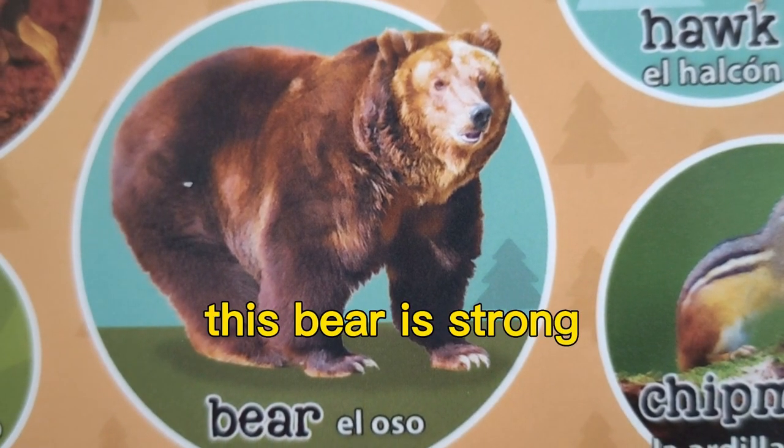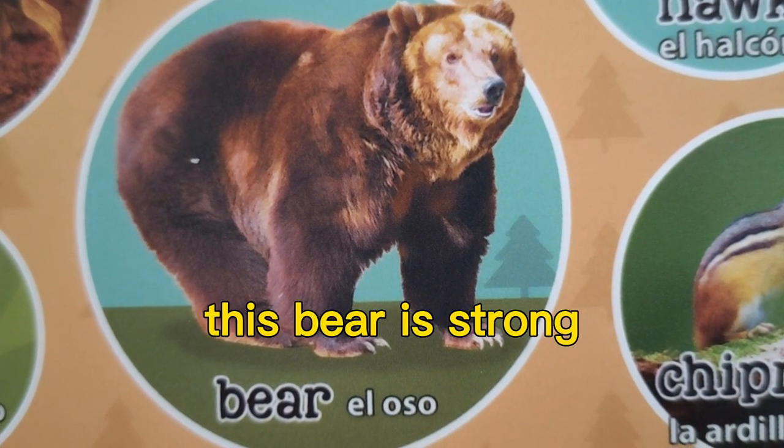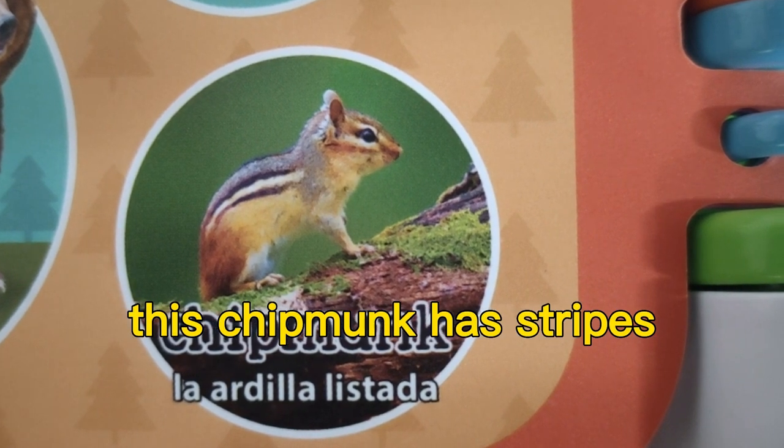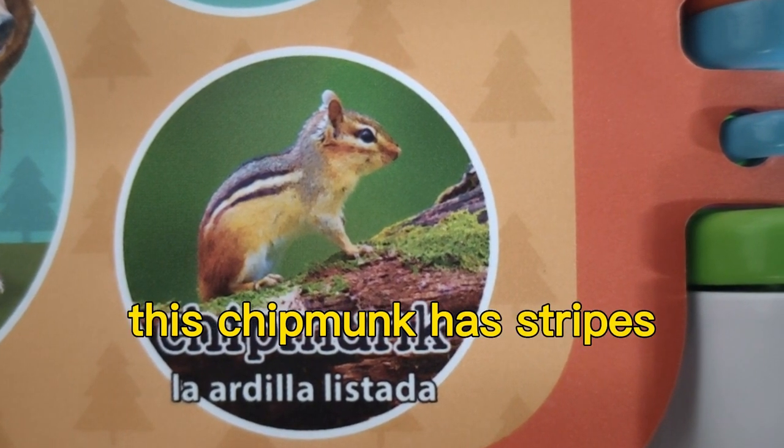This bear is strong. This chipmunk has stripes.